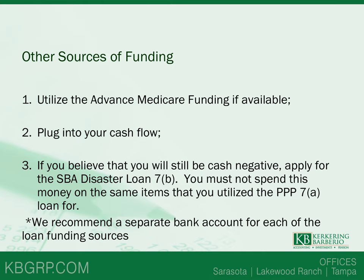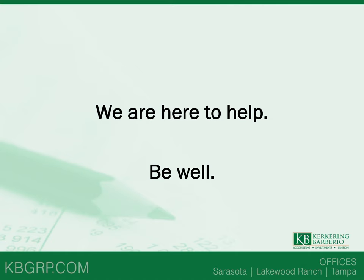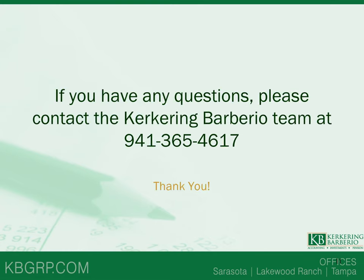This is a complex process that needs to be well thought out, but the money is there to help you get through these tough times. Thank you so much for joining. We are here to help. Be well. And remember, if you need anything from our Kirkring team, please call us. Thank you.